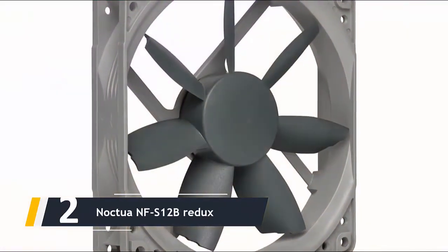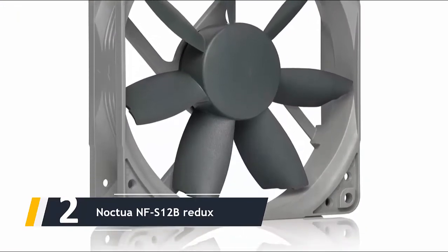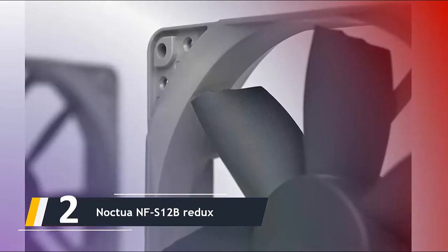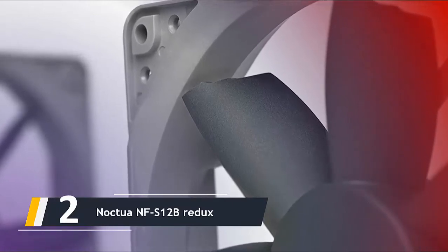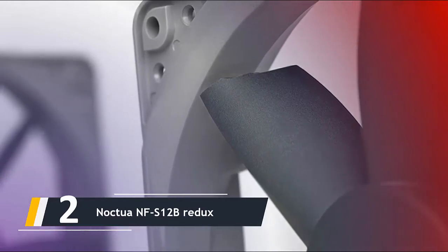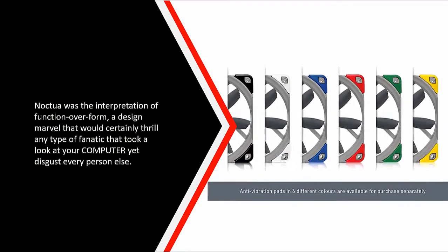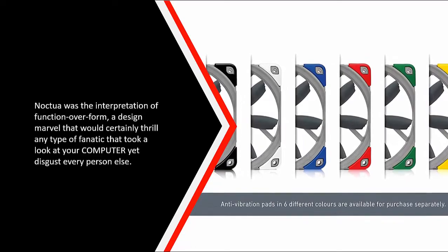Here comes number two — we have the Noctua NF-S12B Redux. If you care at all about case fans, chances are you know Noctua. It is a trusted favorite among many DIY builders and for good reason. Noctua builds fans that last a very long time, move a lot of air, and do it silently. The issue, until recently, was that buying Noctua fans meant committing to an unattractive khaki and mud-colored design straight out of the 70s. Noctua was the definition of function over form — an engineering marvel that would impress any enthusiast who looked at your build, but would go over everyone else's head.